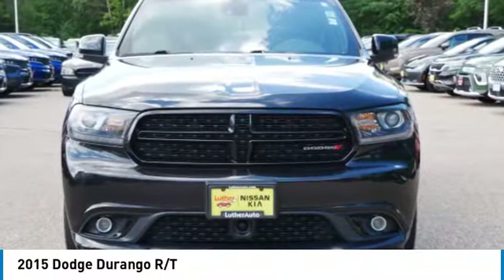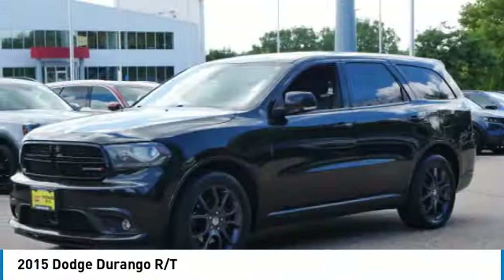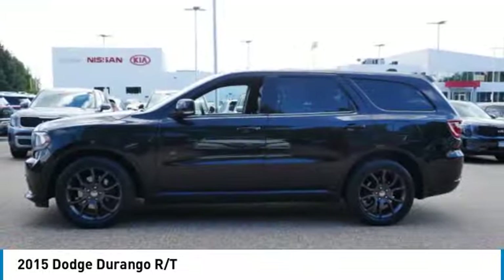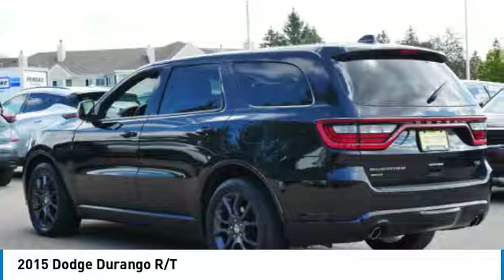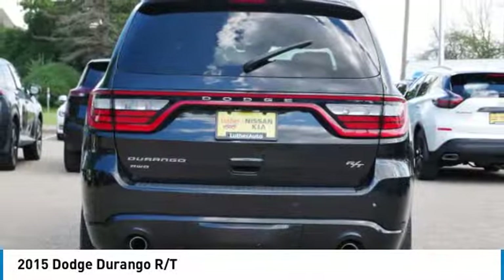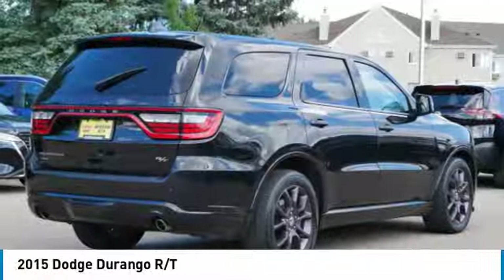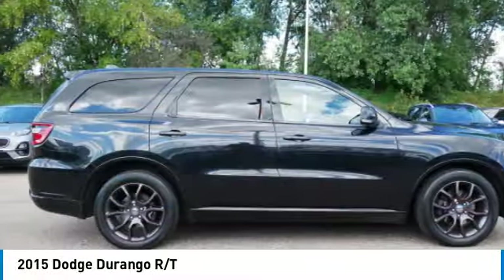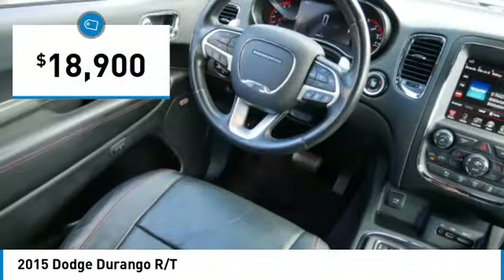Stop by and take a look at the 2015 Durango. The Durango allows you and your family to travel in style and comfort. It offers more interior room than most midsize SUVs and has an available third row of seating. Underneath are sturdy body-on-frame mechanicals and the option for a powerful V8 engine, and is priced below $20,000.